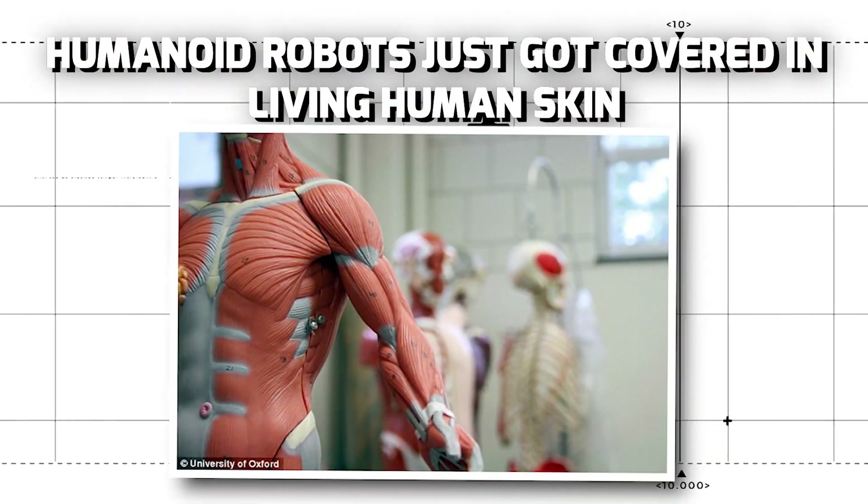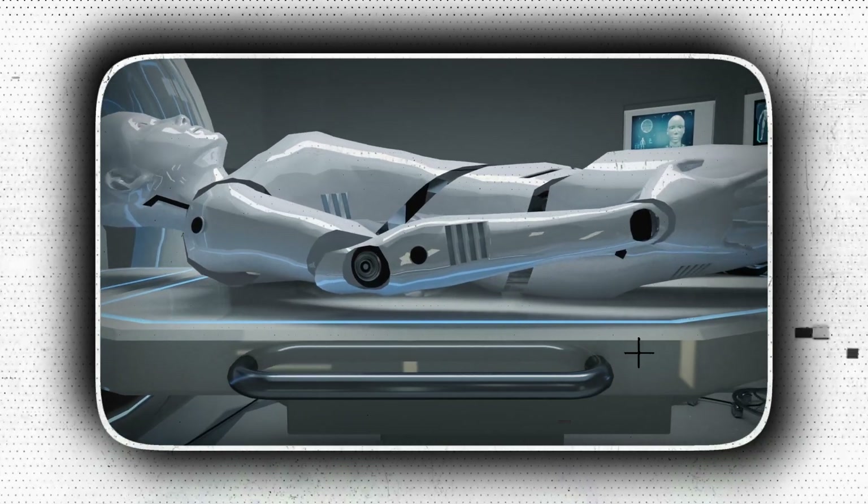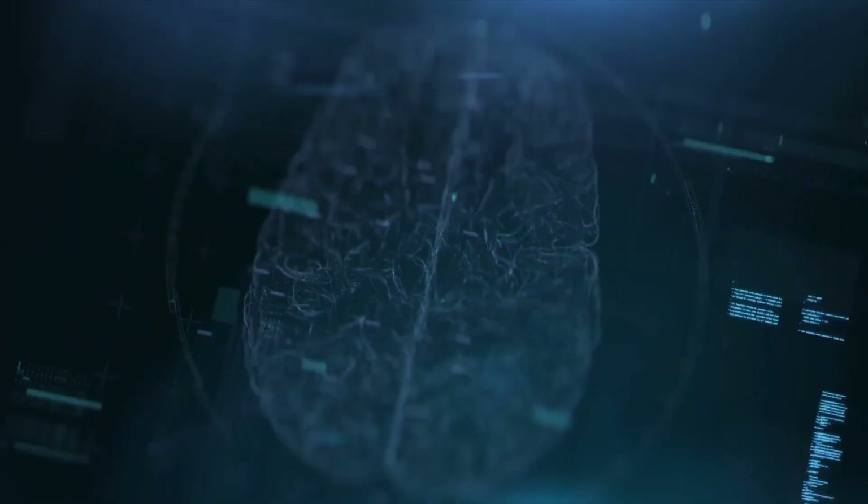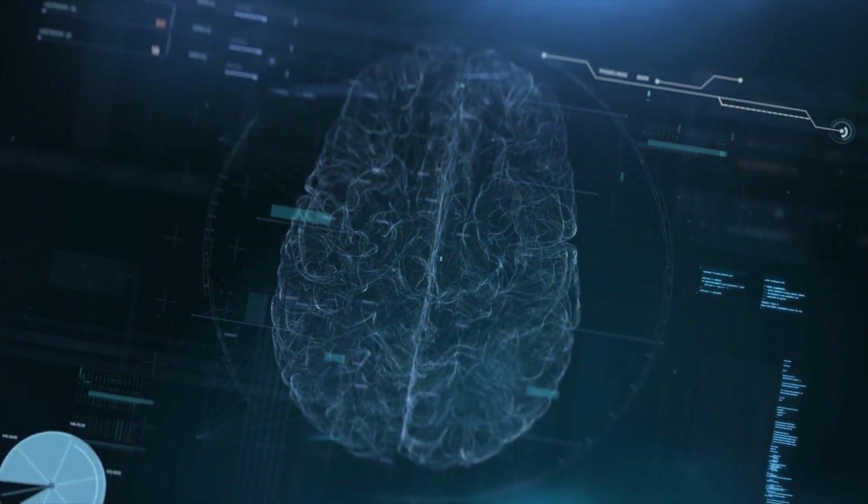Humanoid robots just got covered in living human skin. With the technological advancement in the field of computer science, artificial intelligence and machine learning, their products have also been quite fruitful in recent times.